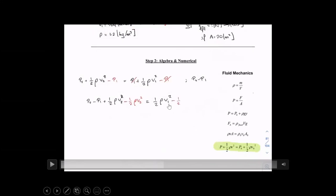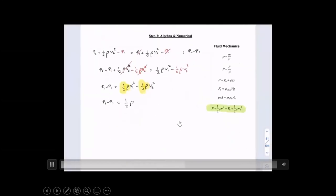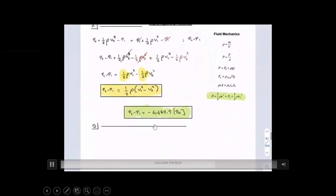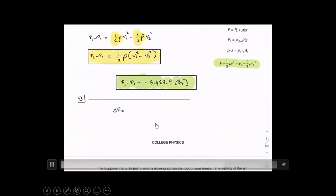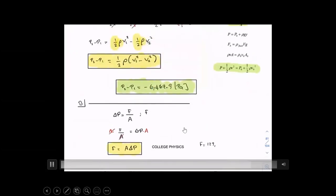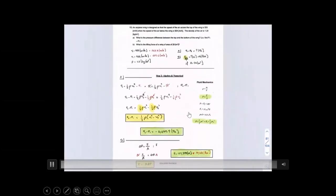Subtracting the bottom pressure from both sides and factoring out one-half rho, we get the pressure difference between top and bottom. The result is a negative pressure difference, confirming the pressure at the bottom is larger than at the top. Plugging in numbers gives a huge pressure difference. Using pressure equals force divided by area, and the wing area, we calculate the lift force — approximately 28,000 to 30,000 pounds per wing, or about 60,000 pounds of lift from both wings, which must equal the airplane's weight.